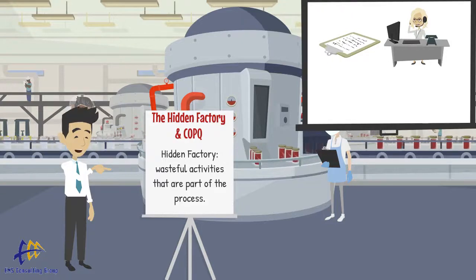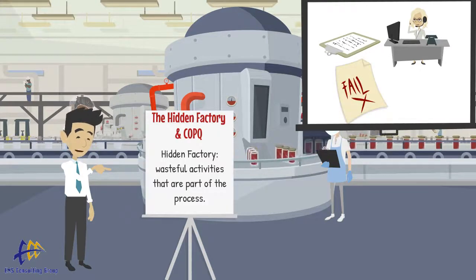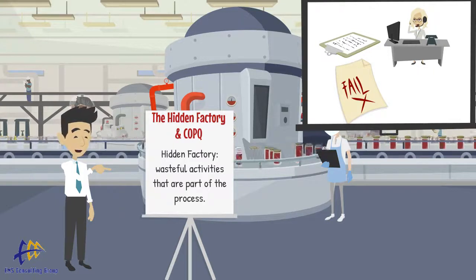Using the same example, let's suppose that 30% of the claims that come in are missing information. There may be a number of people spending time each day contacting the providers to get the required information.